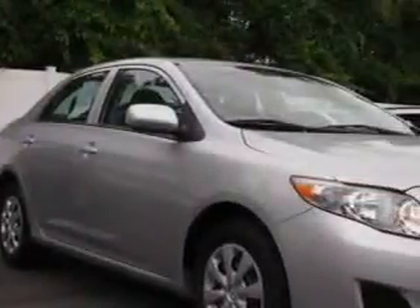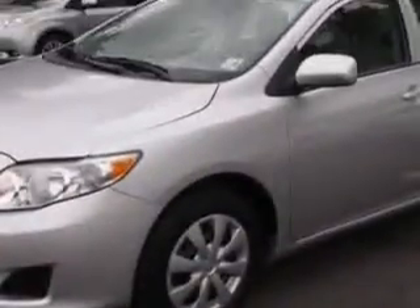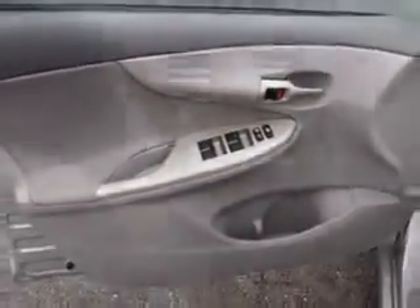Check out this classic silver metallic 2010 Toyota Corolla, equipped with a 4-cylinder engine and an automatic transmission. Enjoy an exceptional 34 miles to the gallon on this great car with features like,